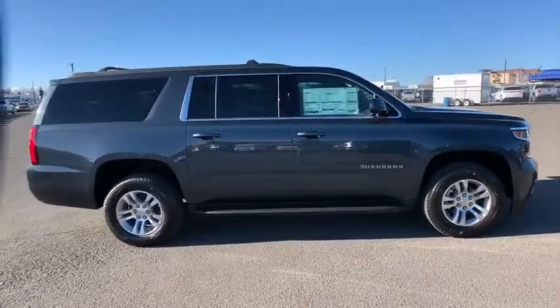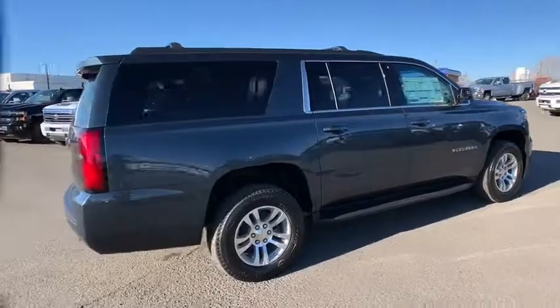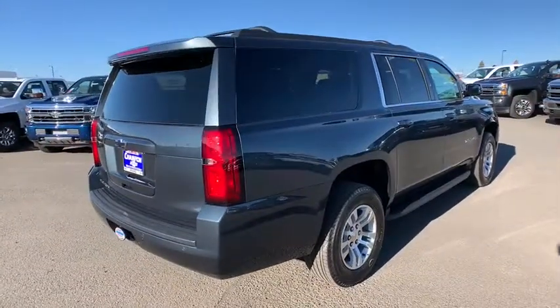Here are some of this vehicle's great options: anti-lock braking system, keyless entry, remote engine start, stability control, traction control.